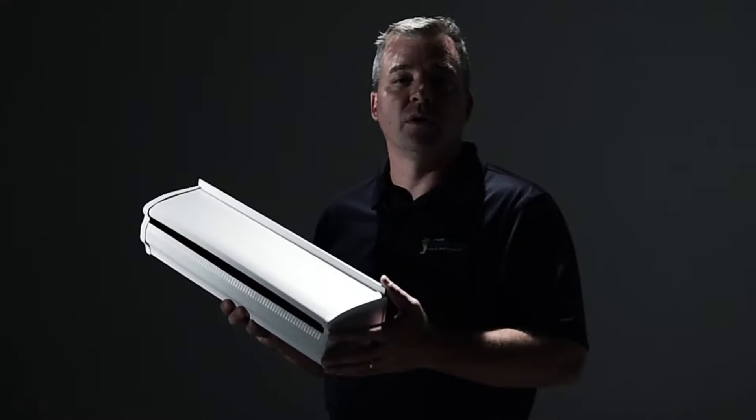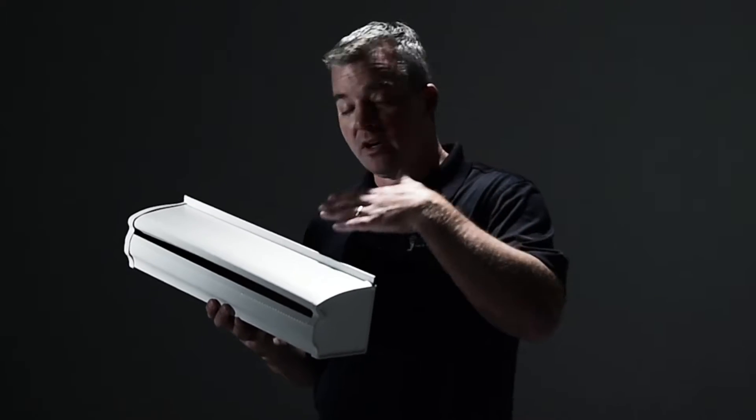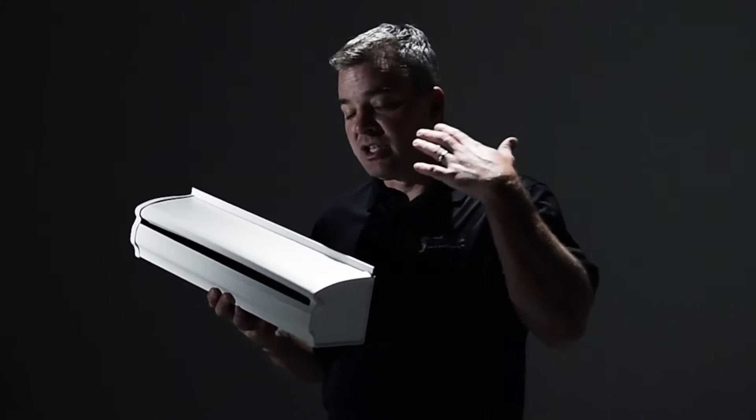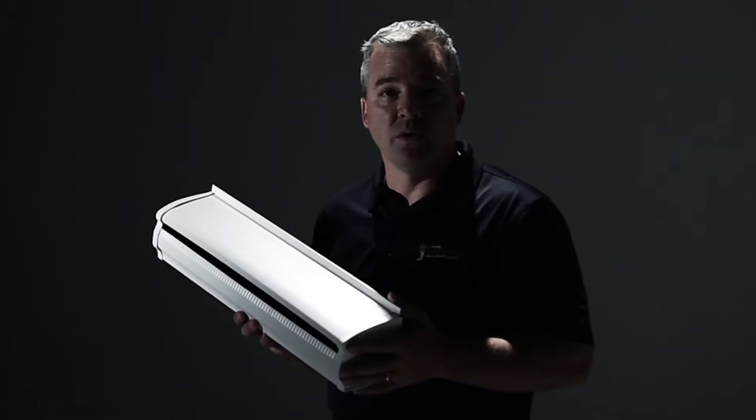They work on the principle of liquid adhesion — water adheres to the surface that it's attached to. Once it comes off the roof, it's transitioned to the front curvature of the hood of the gutter, and the water passes in, shedding all leaves and debris over the edge onto the ground, which is where you ultimately want it anyway.